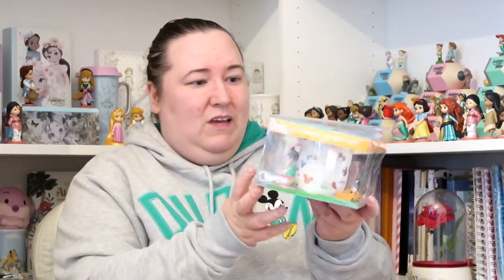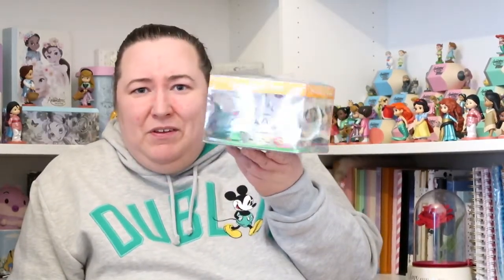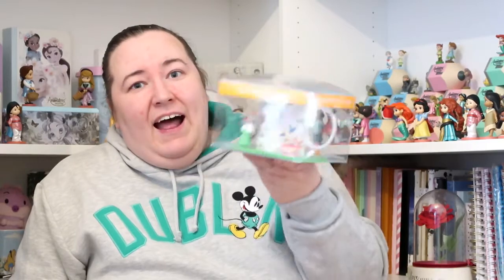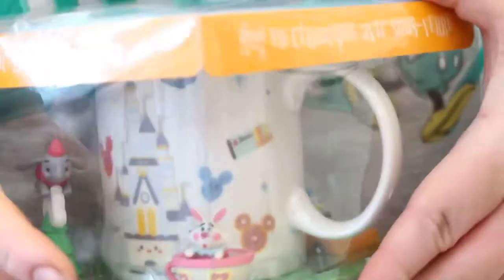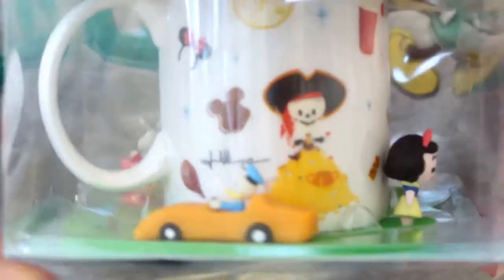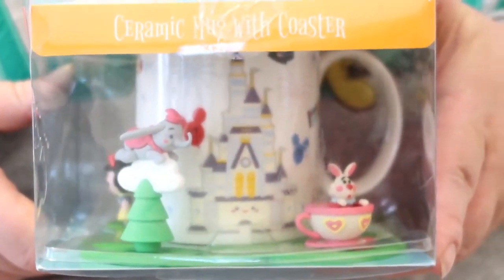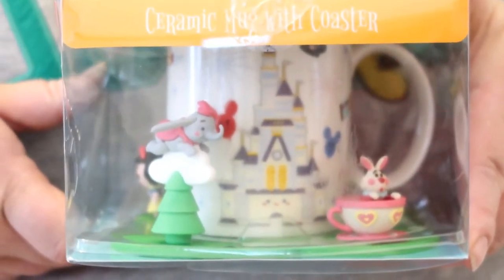My children each got me a present. From Alice I got this little Disney mug — it's a Disney World mug with the castle and little characters around it. It's really really cute. I actually knew I was getting this because I saw it when we were in the Liverpool Disney store and asked for it. I'm really looking forward to displaying it. I'll also be including it in a Disney haul video if you want a closer look.